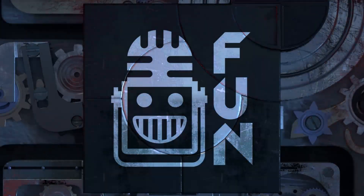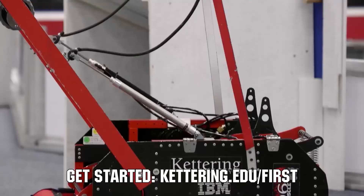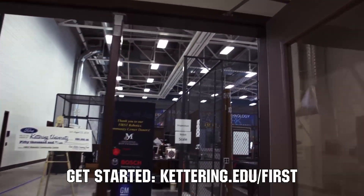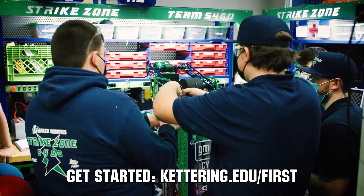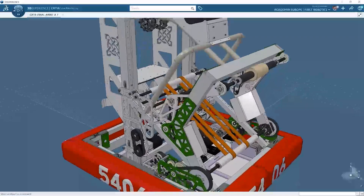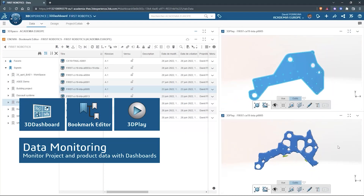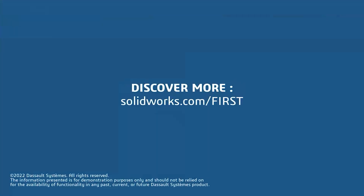This video on FIRST Updates Now is made possible by viewers like you and also the following sponsors. At Kettering University, over 30% of the student population was in high school robotics, and these students have received a portion of over $7 million in scholarships. Scholarship applications for FIRST students are now available at Kettering.edu/FIRST. SolidWorks is free for FIRST teams — over 80% of U.S. engineering schools and 370,000-plus companies use SolidWorks to design great products. SolidWorks can help you design a great robot on desktop or on the cloud. Go to SolidWorks.com/FIRST to register your team.